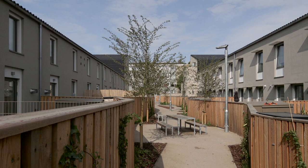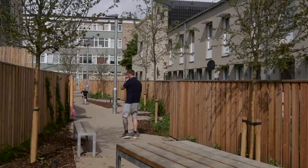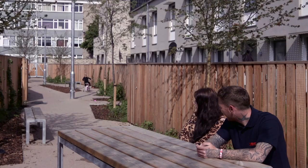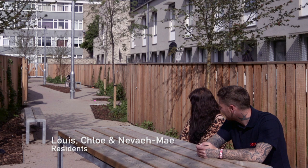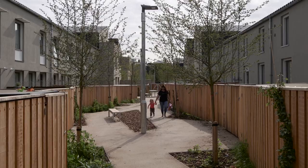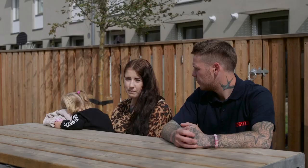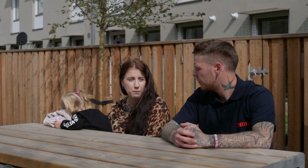I'm a painter and decorator. I've mainly coated pretty much every single property here — I've been in everyone's house. That's Nevaeh, our little girl. She's three. She's living the dream! It's lovely. We come out here near enough every evening. All the kids play up and down all the time — scooters, bikes. We've had water fights out here. It feels like you're on holiday.